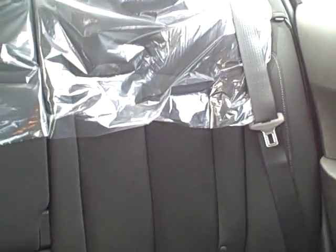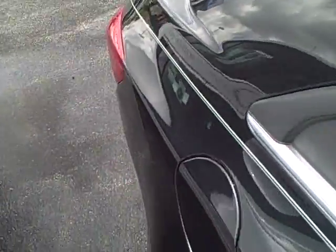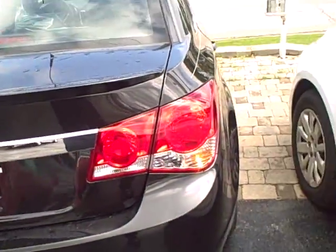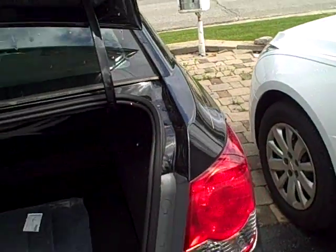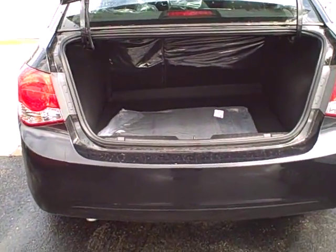This car just came in — you can see the plastic on it and everything. There's a center arm rest that folds down. The trunk is very spacious. Those back seats fold down if you want, and you can see the trunk has a big wide opening.